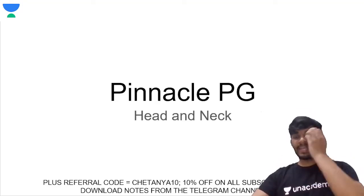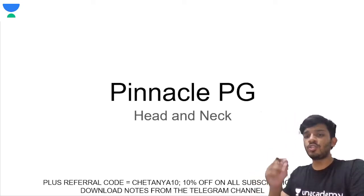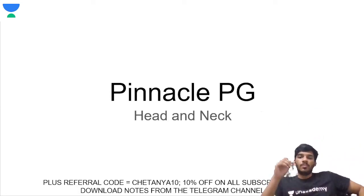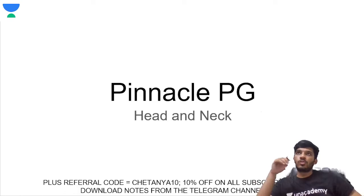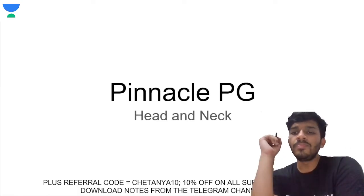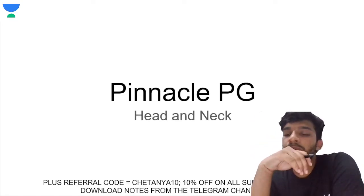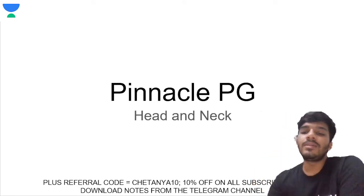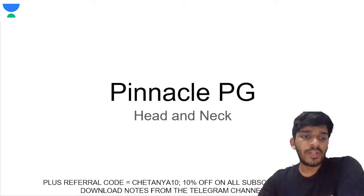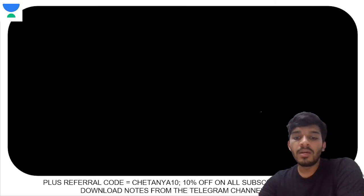Welcome to the next session of Pinnacle PG where we are doing the most important segments from head and neck. In the first part of this video, we covered the sensory supply of the external auditory meatus, and the second topic was the relations of the scalenus anterior — especially the anterior relations. In this session we are going to cover some more similar topics.